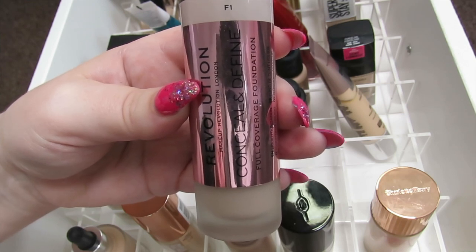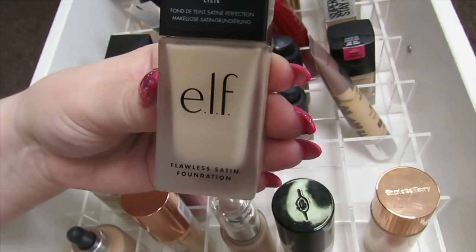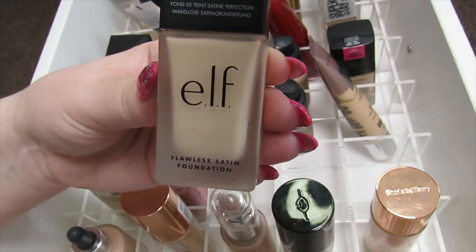I have the Makeup Revolution Conceal and Define Foundation. This is quite a nice foundation — it's more of a matte foundation but it's not too heavy on the skin. I really like this and I'm going to keep it.